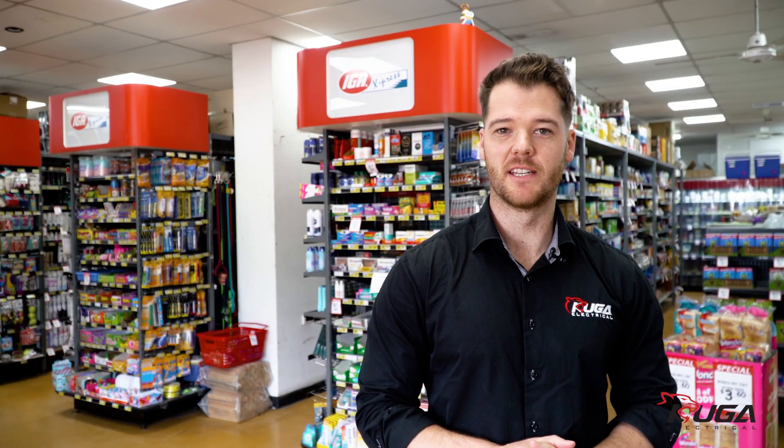So if you've got a business which is energy intensive, feel free to give us a call on 13 Cougar.